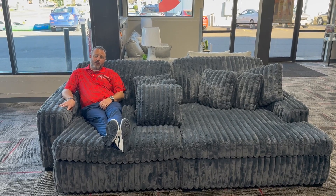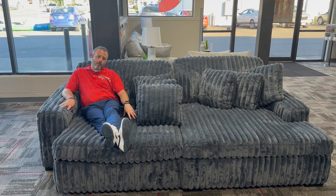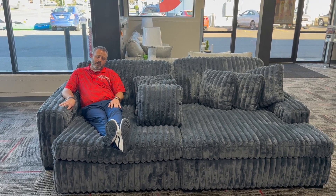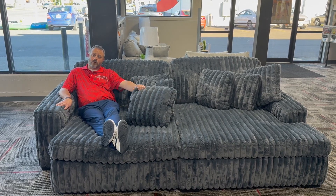Hey guys, it's Brad up here at Rent to Own. This is our newest living room set — the Paisley Power Gliding Chofa. All you have to do is push a button and it goes back in. It comes in two different colors: chocolate, or charcoal, which I'm sitting on.